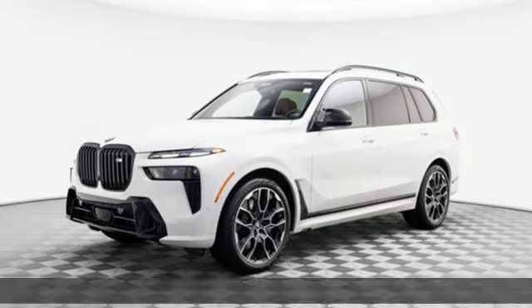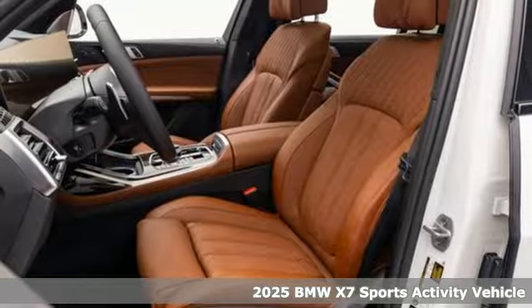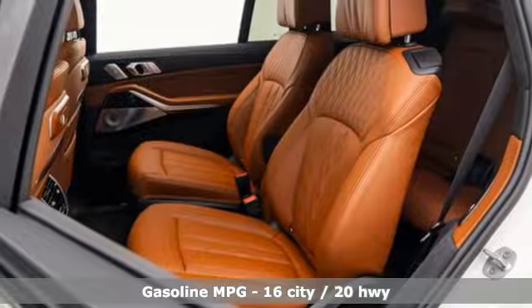Here's a new 2025 BMW X7. It is considerable in size, presence, and charisma. Make a grand entrance in the class-defining BMW X7.